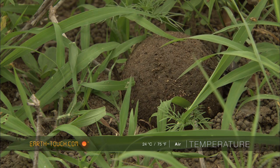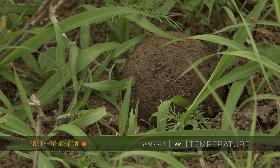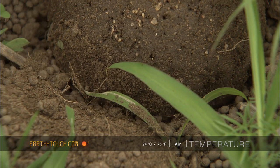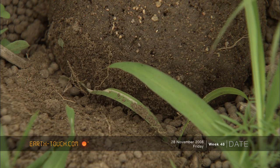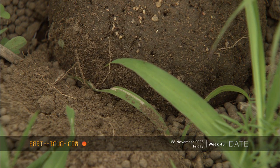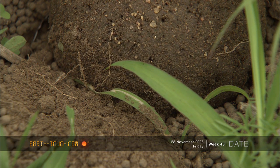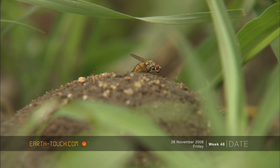Eventually they find a soft piece of sand to bury their brood ball in. The dung will be used either for a brood ball for their larvae or as food. Dung beetles perform a vital function in the ecosystem, disposing of the dung and adding fertility to the soil, which also prevents the spread of pests and parasites.